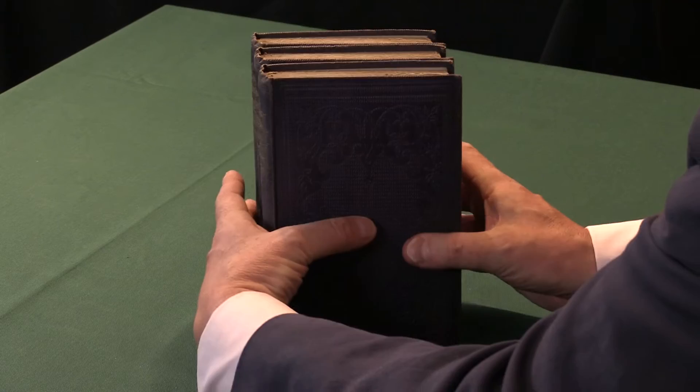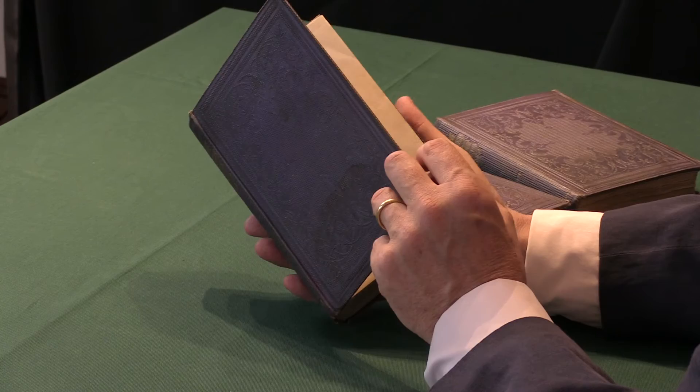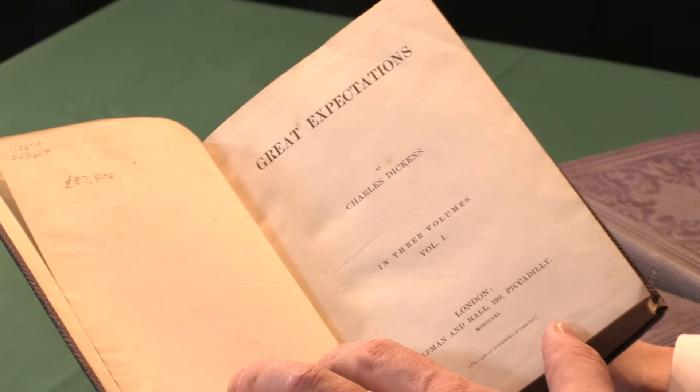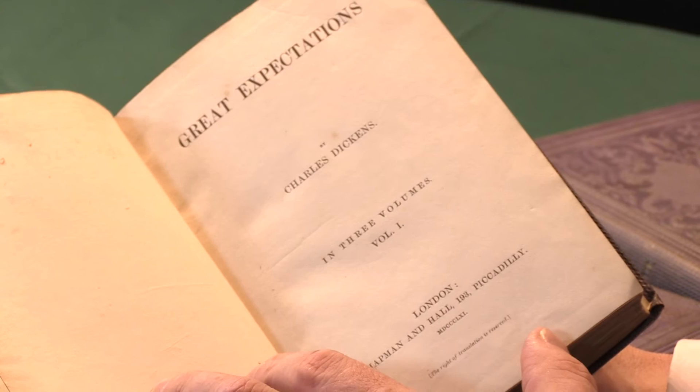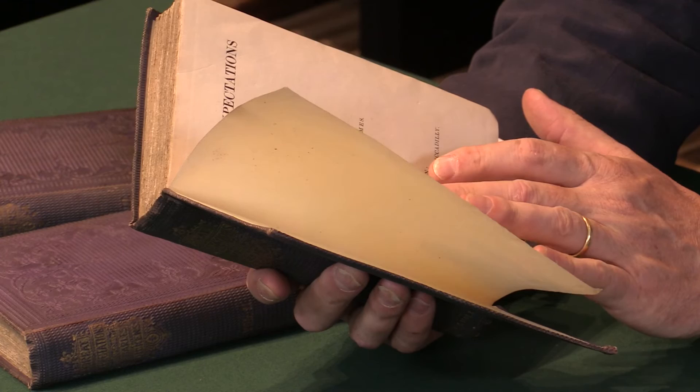This is a first edition, first impression. It's an odd book, in that there were, in the first instance, five what are called editions, all published in the same year. And this is the first, which has no edition statement on the title page. It just says Great Expectations by Charles Dickens, in three volumes — this is volume one — and then at the foot, the publishers: London, Chapman and Hall, 1861.